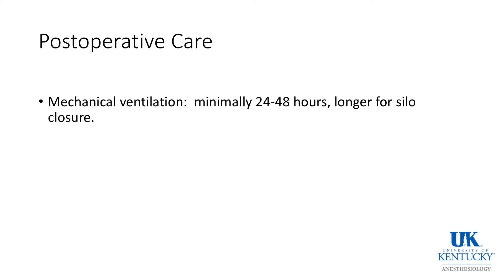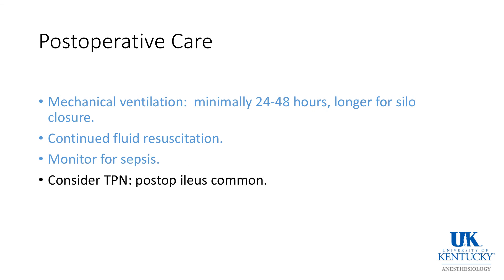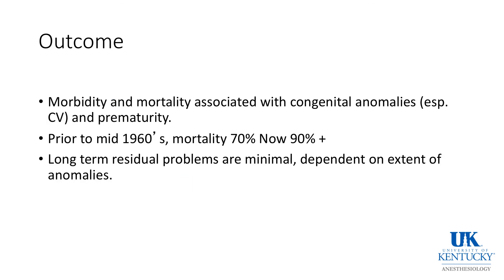Postoperatively, mechanical ventilation is usually required for 24 to 48 hours. Continued fluid resuscitation is important, although one has to be careful because large amounts of volume will end up in the bowel, extending the period of mechanical ventilation and increasing pressure. Monitor babies for sepsis. Some of these babies may require TPN, though not very many. Post-op ileus is common. Mortality in these children is usually associated with other congenital anomalies, especially cardiovascular, and with prematurity, rather than with the primary anomaly.